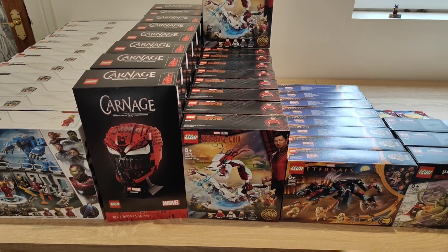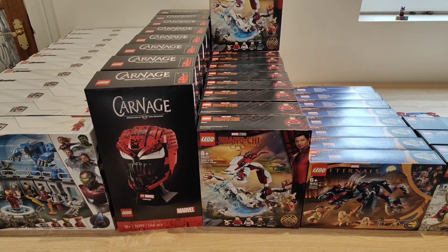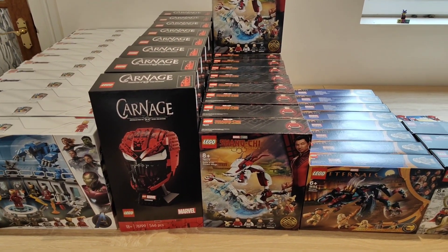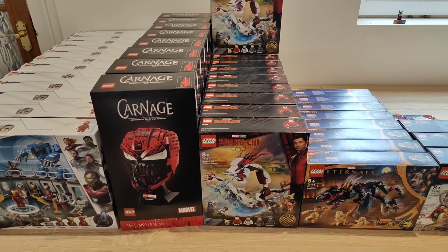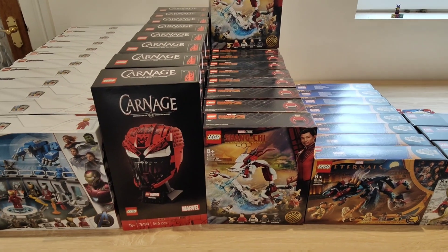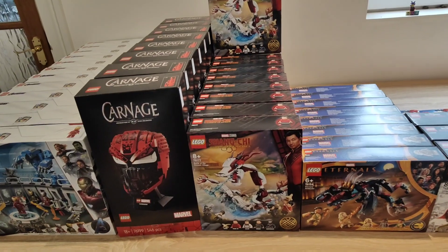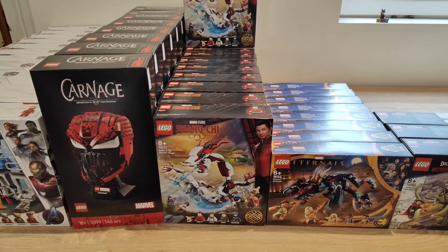I didn't know about the glitch initially, but I set up lots of accounts and bought a Shang-Chi per Google Nest. I paid full price at £34.99 for the Shang-Chi set, and got a free Google Nest that retailed at £90. A lot of people did this, so I sold the Google Nest for about £40 or £50 — basically getting a free Shang-Chi set plus about £15 profit. I chose it because it's exclusive to John Lewis and you can't get it discounted elsewhere. I ended up with about 15 to 20 of those.